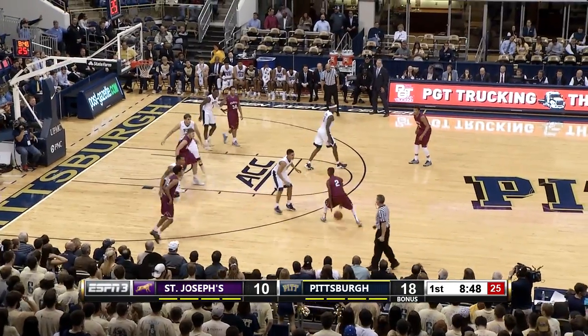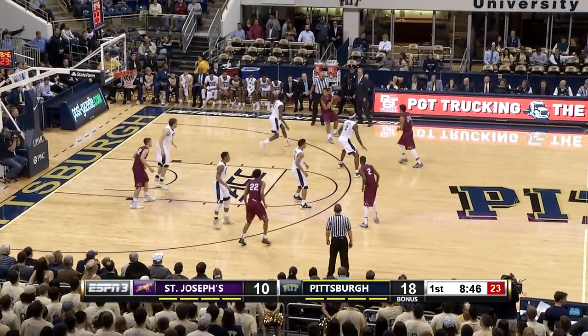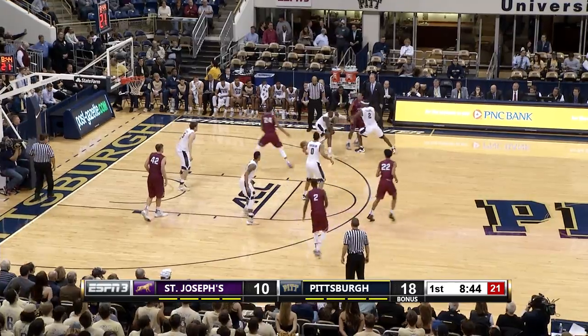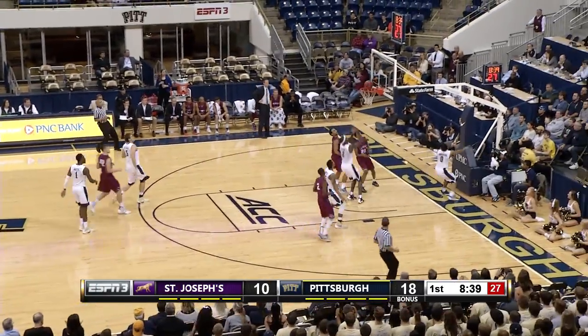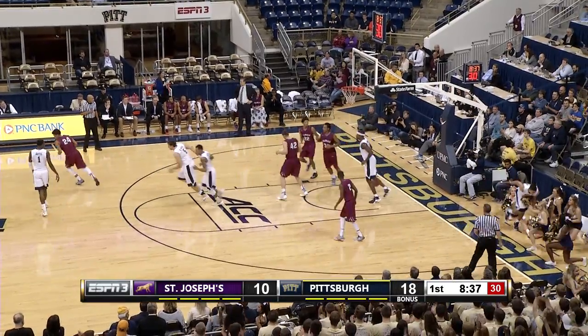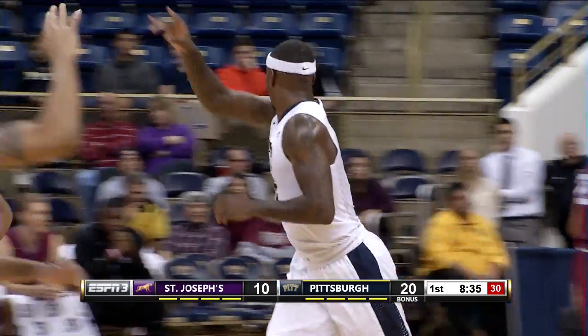And that's another thing you saw in that game with Gonzaga — Robinson aggressively looking for opportunities to score. Turnover, good defense from the Panthers. Here comes Smith to Robinson. Misses the layup, followed by Michael Young. A ten-point lead for the Panthers.